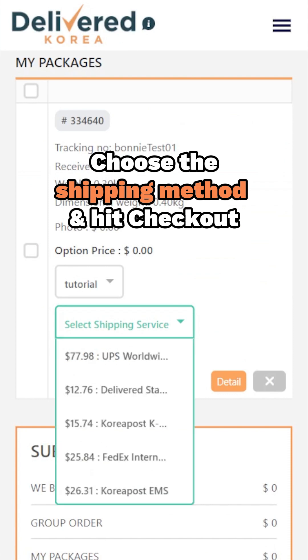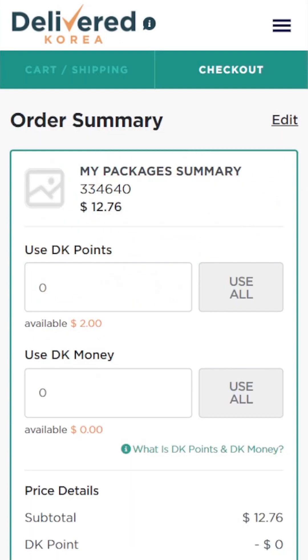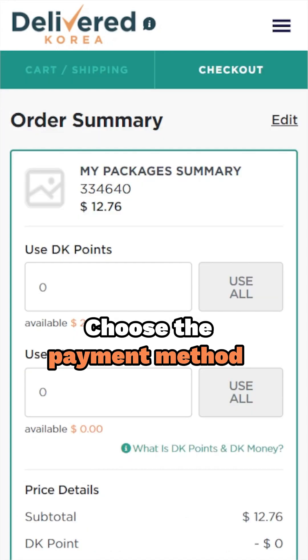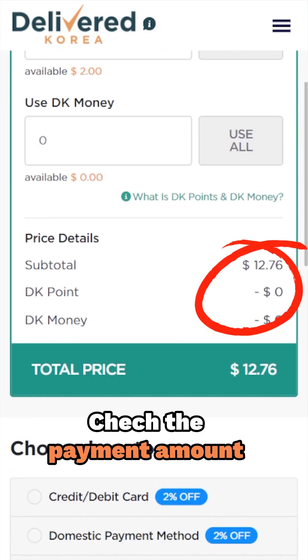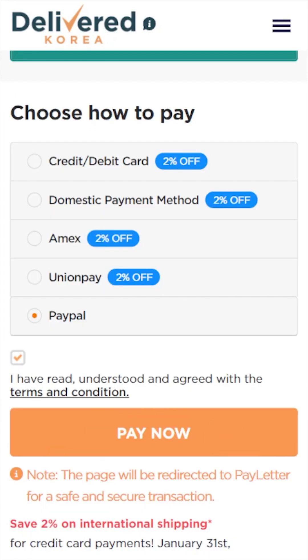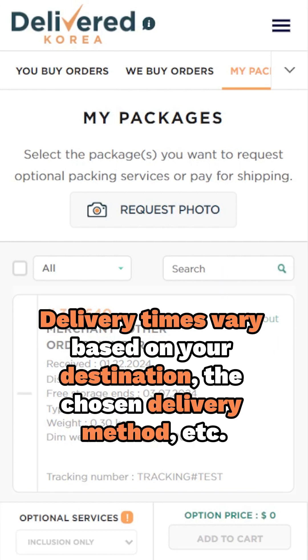Choose your preferred shipping method and hit checkout. Time to settle the bill — use your preferred method: credit card, debit card, Korean domestic payment methods, PayPal, or your delivered balance. One last check on the payment amount, and when everything looks good, press Pay Now. Your delivery request is now complete. Keep in mind that delivery times may vary based on your destination and the chosen delivery option.